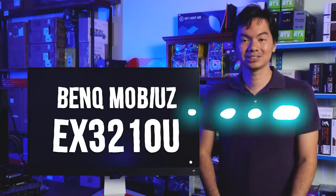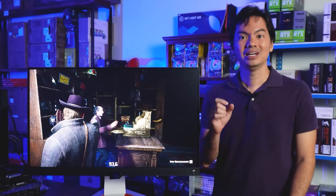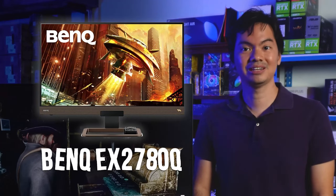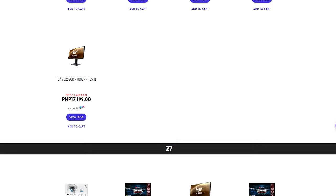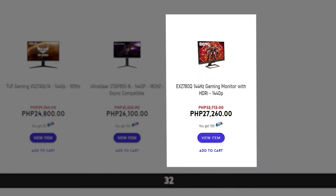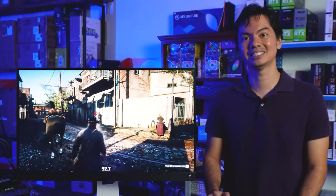What's up, Internet? Reviewing today the BenQ Mobius EX3210U. This is a sponsored review, but to be honest, for the longest time my primary monitor was a BenQ EX2780Q — a similar monitor with lower specs. I liked the EX2780Q so much that we started carrying it in the shop; that's how much we believe in its quality. So I was really happy using that as my primary monitor for the past two years.